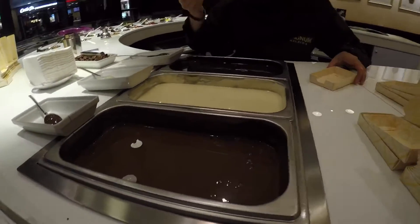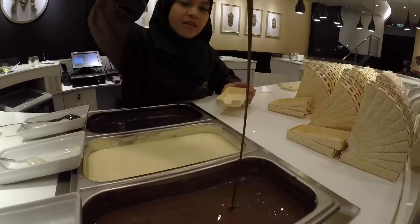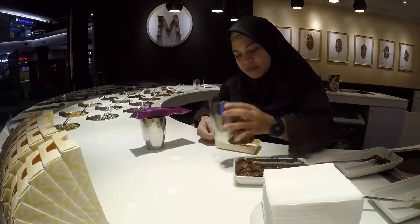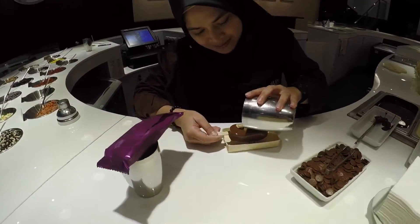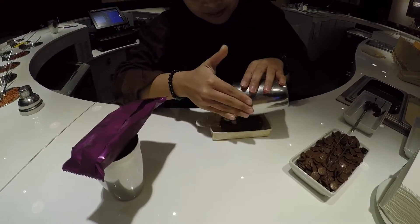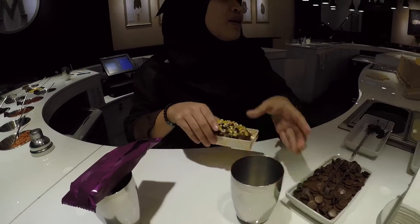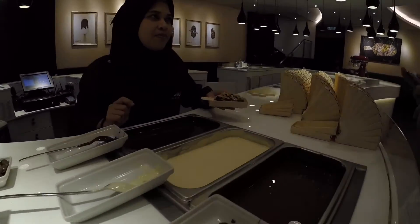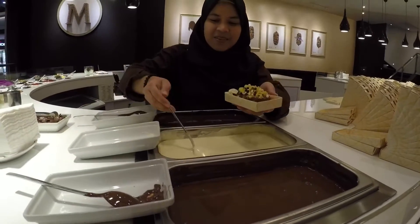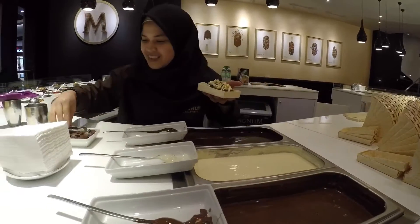Milk chocolate, white chocolate, or dark chocolate? Milk chocolate. She did it so fluidly. Now for a drizzle — can I have milk chocolate? Just look at that. Nice.